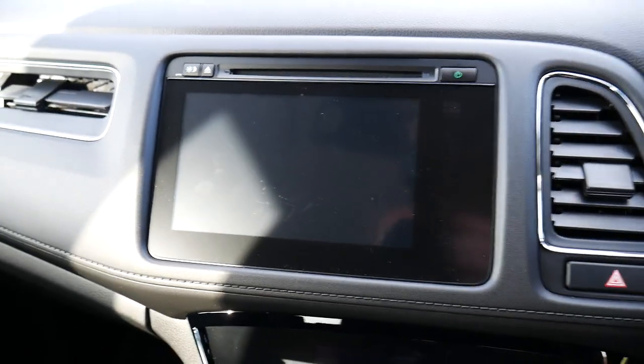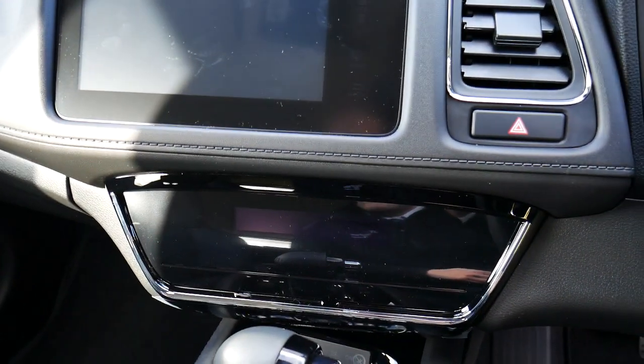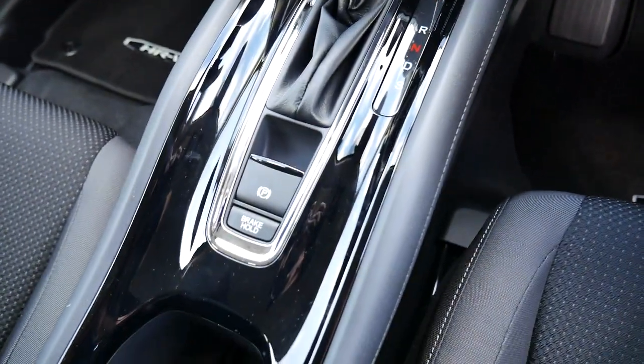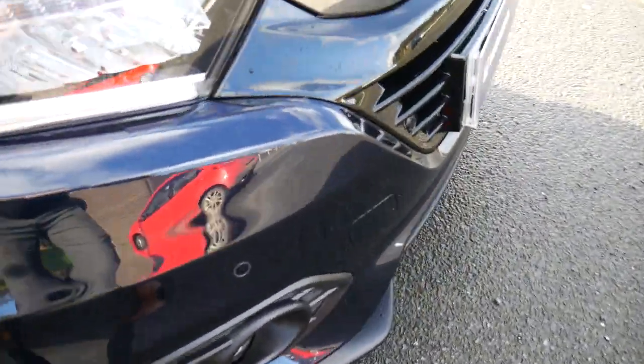In the centre of the car, you've got your multimedia centre with your CD player and radio. Below that, you've got your air-con controls. This one is an automatic 1.5 petrol engine, and you've got your electronic parking brake there. To top it off, you've also got parking sensors along the front as well.